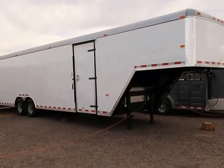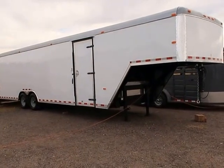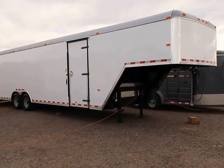Hey everybody, it's Colorado Trailers. Wanted to show you guys this 8½ by 36 gooseneck we have in stock. It's a Cargo Craft. Does come with a full eight foot gooseneck here in the front.